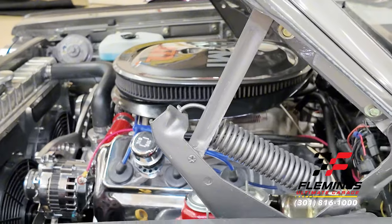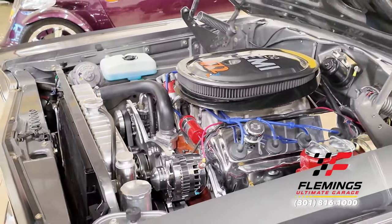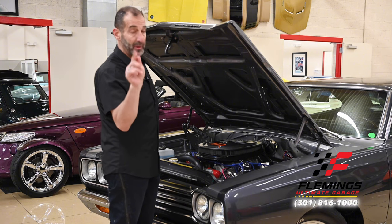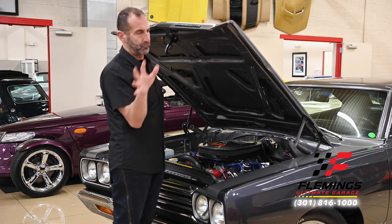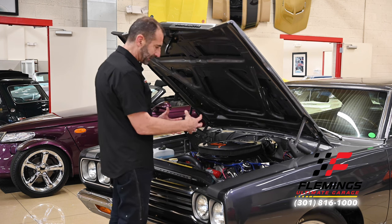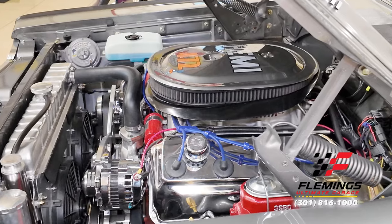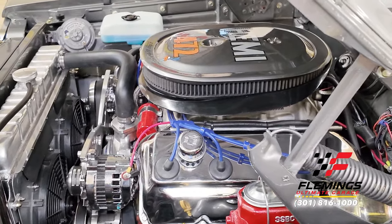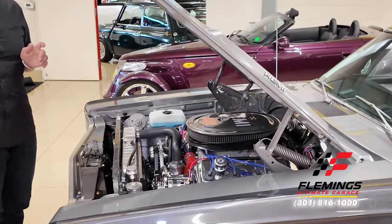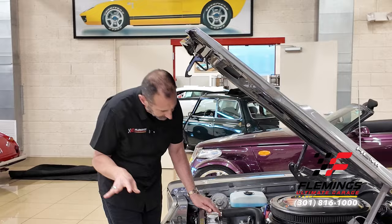472 cubic inches of Hemi power. You might say it was originally a 426 — yes, but a 426 Hemi from the factory wasn't actually that powerful. The 440 six-pack car was equally as fast, if not faster. However, the Hemi responded to modifications far better than the 440, and that's exactly what we have here. With aluminum heads and free-flowing everything, we're right around the 600 horsepower mark — an easy 600 horsepower. With a five-speed transmission, in fifth gear on the open highway we're just cruising along.